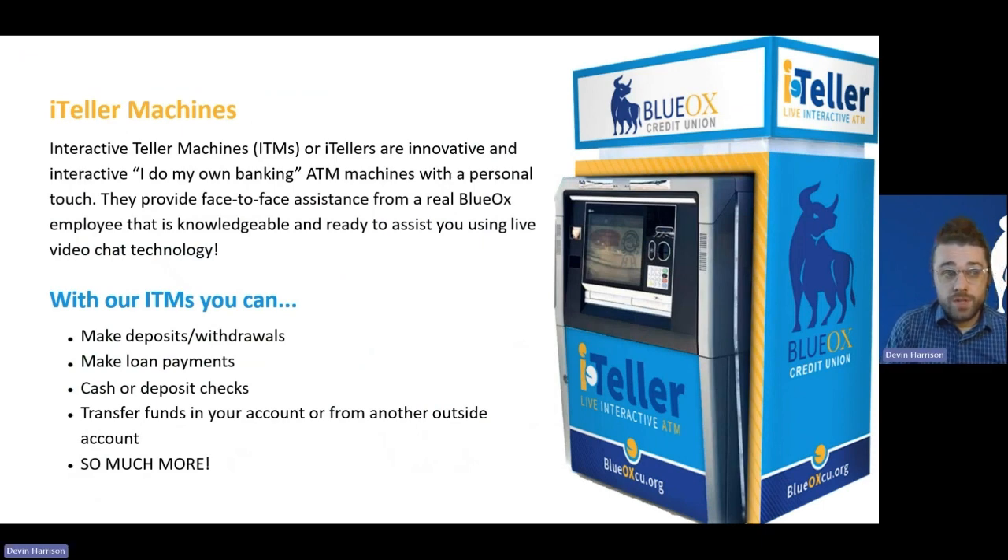Next, we're taking a look at our iTeller machines, or ITMs, which stands for Interactive Tellers. These have been stationed outside our branches for a couple of years now. They are dual-feature machines that work as both an ATM and an ITM at all times. For a quick and easy transaction — like grabbing $20 in cash at any time regardless of whether we're open — you can use your debit card and use it as a standard ATM. During business hours, there's an additional feature that allows you to video chat with a Blue Ox employee in real time to assist you through that transaction.